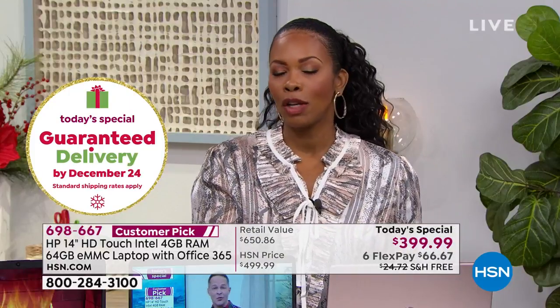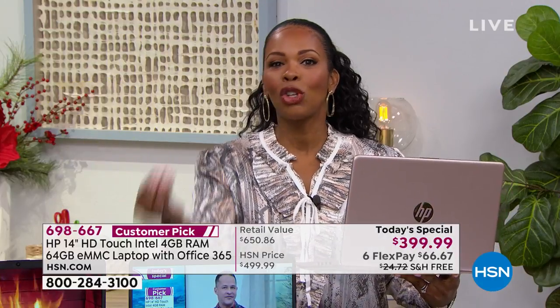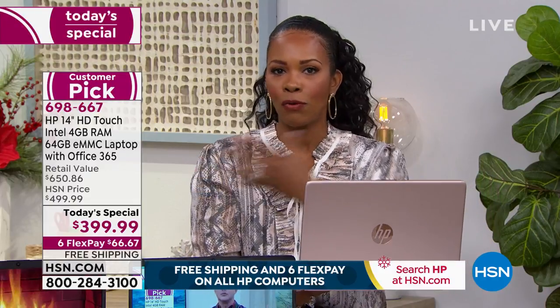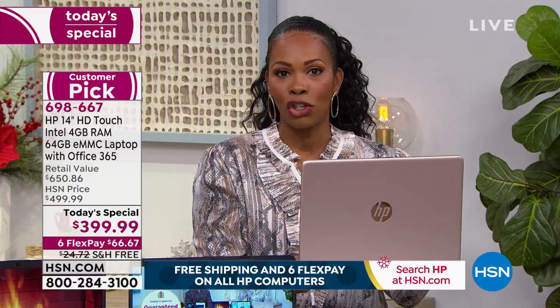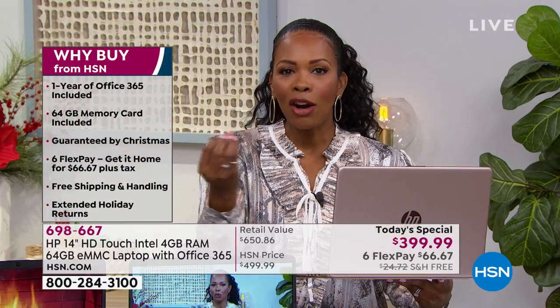Maybe the last time you bought a computer you had to buy a software subscription every year for virus protection. Things have changed. Give us a few minutes — we'll be here the entire hour talking about this computer, but it only takes a few minutes to see that this is the new one you want to bring into your life and home.